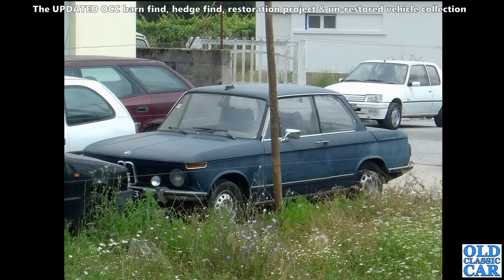Got a BMW 02 here - this could be a 2002 or the 1602 perhaps. It's a left-hand drive car but looks pretty sound beneath that faded paint.